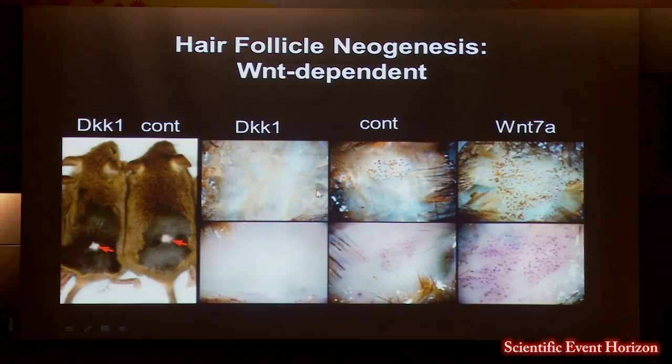Interestingly, in a mouse that overexpresses Wnts — a K14-Wnt7a mouse — the number of hair follicles that form is actually two- to three-fold higher than the control, indicating that increased Wnt activity drives more cells down a hair follicle lineage and increases new hair follicle formation.